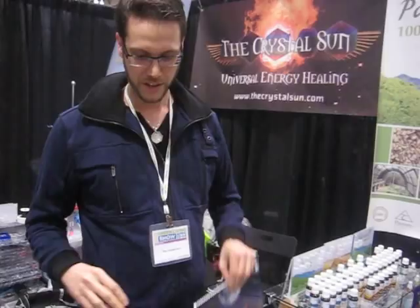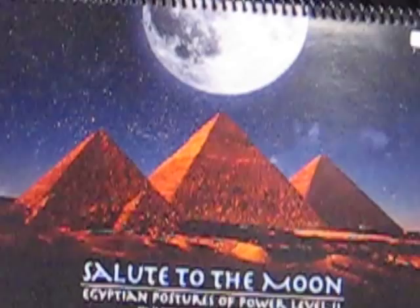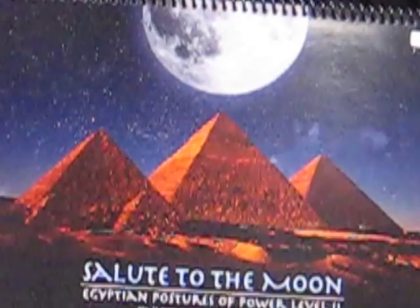The next system is called Salute to the Moon. This system actually starts to work with spiritual centers of the body, and it amplifies and creates pathways for opening up gifts and very spiritual things. The next posture book, which is not out yet and I'm going to introduce in about a year, is going to be the Postures of the Pharaoh — very powerful postures used from the pharaoh to the people, for healing purposes.